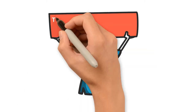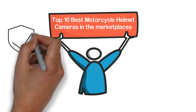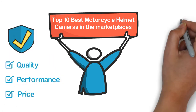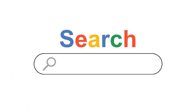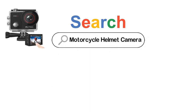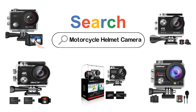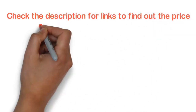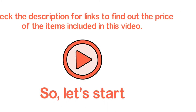In this video, we are going to show you the top 10 best motorcycle helmet cameras in the marketplaces. We have selected them based on their quality, performance, and price. We've done sufficient research to find them. If you are trying to find out which motorcycle helmet camera is the best, this is the video for you. Stay with the video till the end. After watching this video, you can simply pick the right one. Check the description for links to find out the price of the items included in this video. So, let's start.